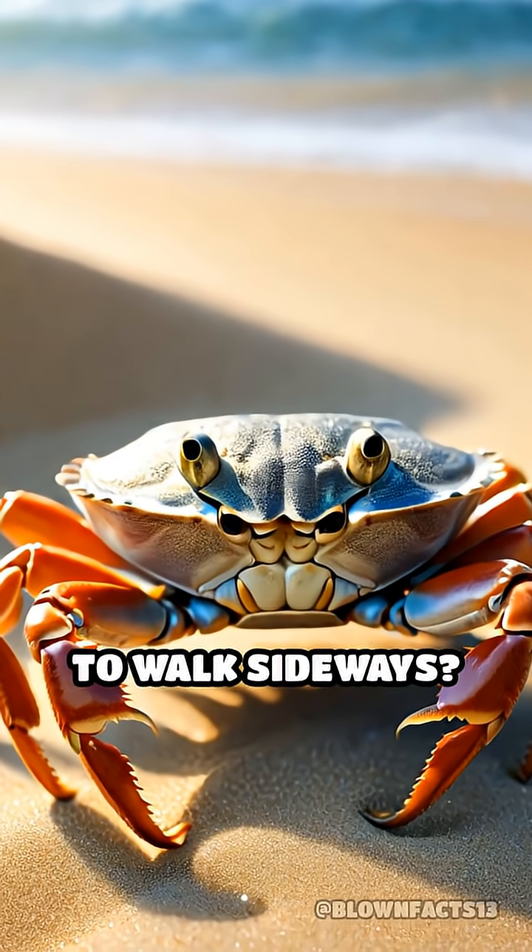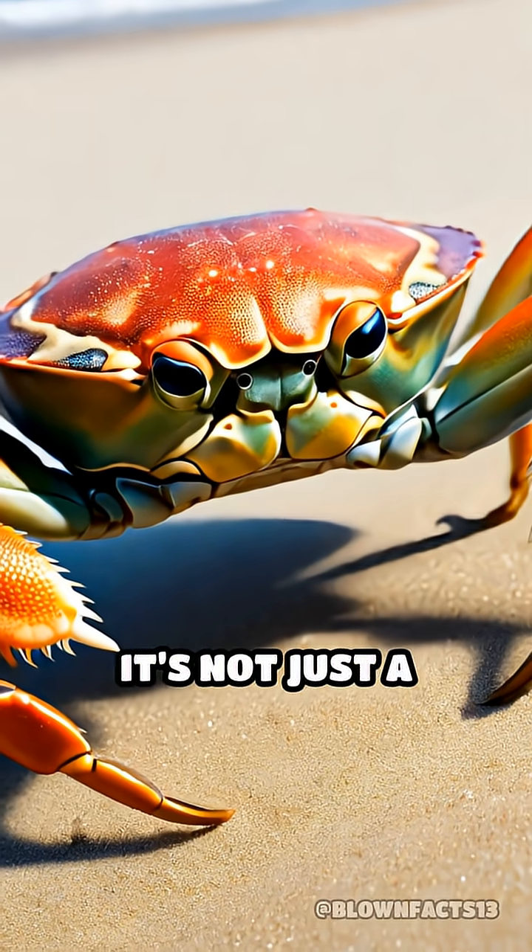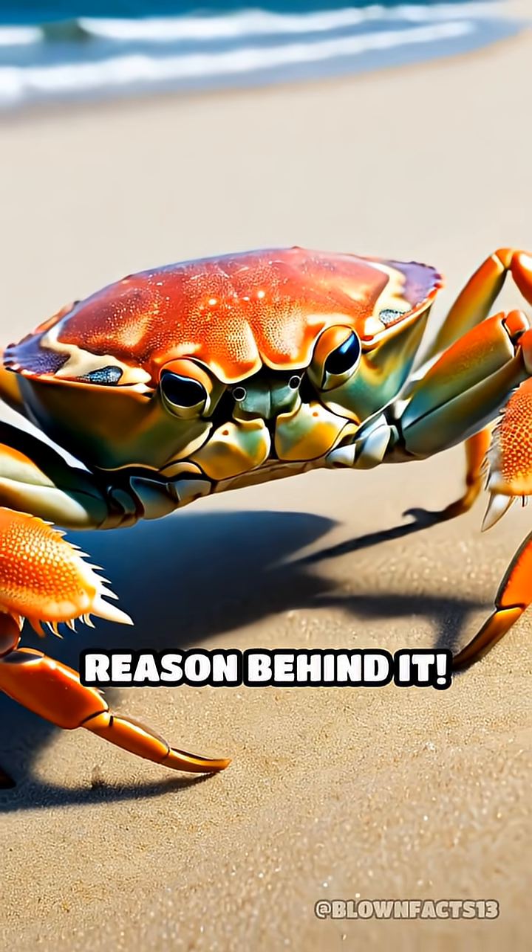Have you ever wondered why crabs always seem to walk sideways? It's not just a quirky habit — there's a fascinating reason behind it.